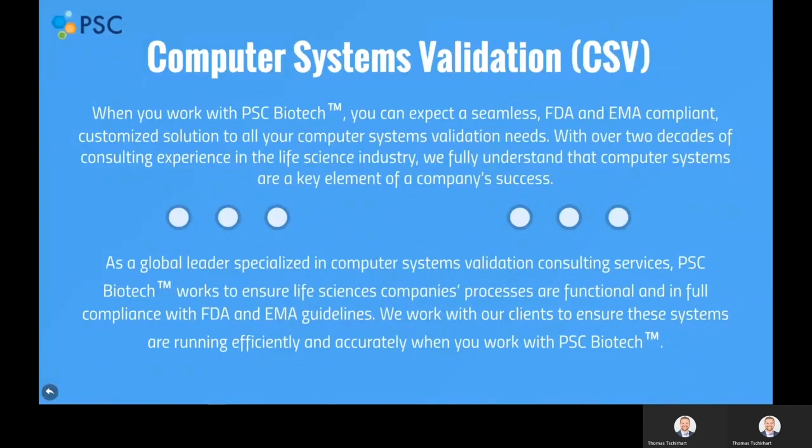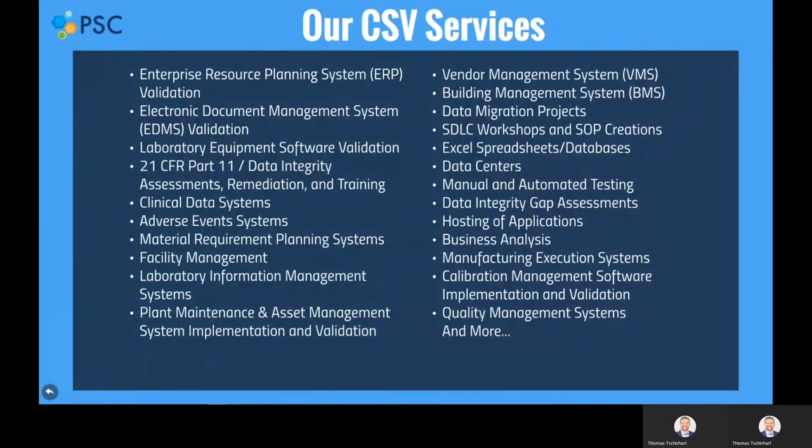Moving on to our computer systems validation services. When you work with us, you can expect a seamless FDA and EMA-compliant customized solution to all your computer systems validation needs. With over two decades of experience consulting in the life science industry, we fully understand that computer systems are a key element of a company's success. Some of our most popular services are enterprise resource planning validation, document management system validation, vendor management system validation, building management system validation, and 21 CFR Part 11 compliance and data integrity assessments, remediation, and training services.